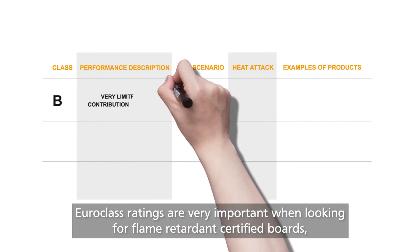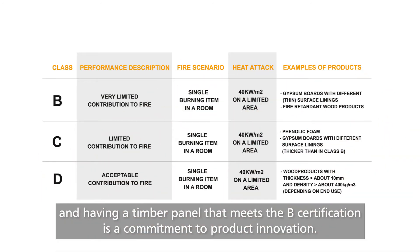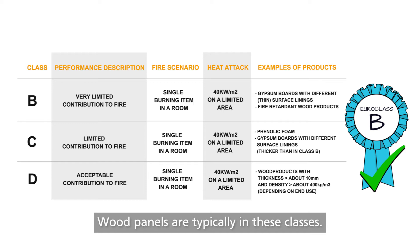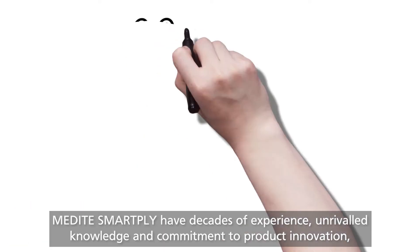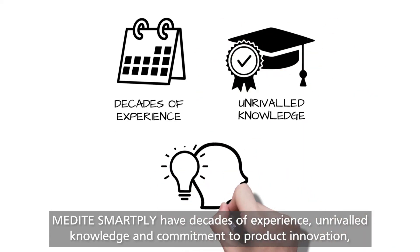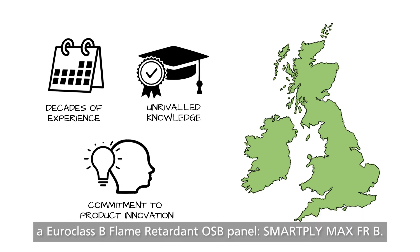Euroclass ratings are very important when looking for flame retardant certified boards, and having a timber panel that meets the B certification is a commitment to product innovation. Wood panels are typically in these classes. Medite SmartPly have decades of experience, unrivalled knowledge and commitment to product innovation, and we are delighted to be the first manufacturer in the UK and Ireland to launch a Euroclass B flame retardant OSB panel: SmartPly Max FRB.